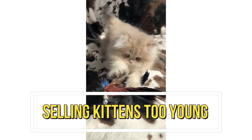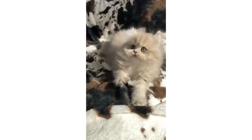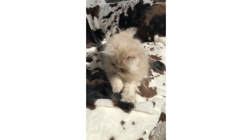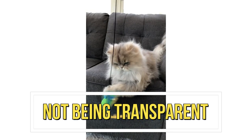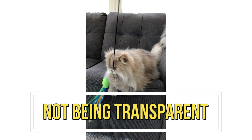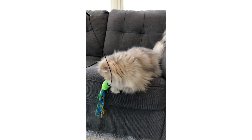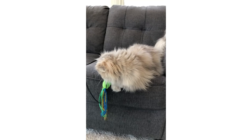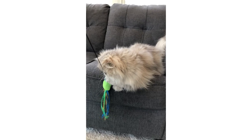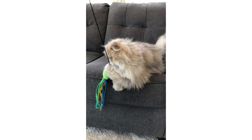Mistake 9: Selling kittens too young. Kittens should be at least 12 weeks old before they're sold. Selling them too young can lead to behavioral and health problems. Mistake 10: Not being transparent. Breeders should be transparent about their breeding practices, genetic testing, and the health of their cats and kittens. Being transparent builds trust with potential buyers and helps to ensure that the kittens go to loving homes.